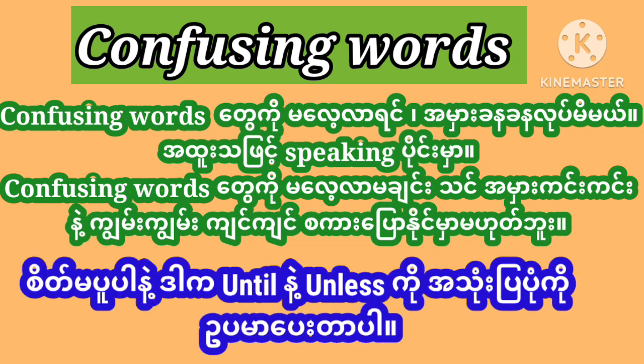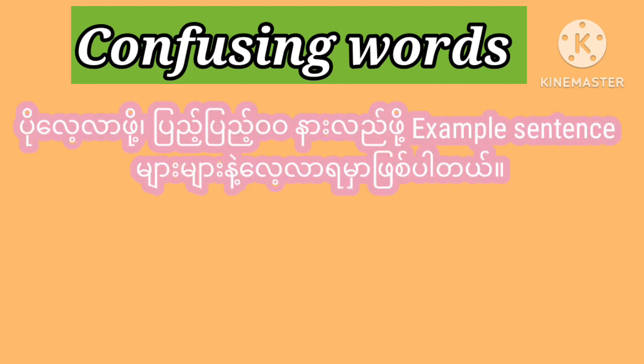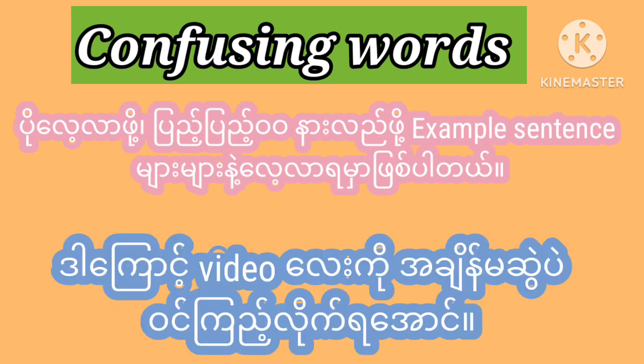Well, don't worry. I have just given you an example of how to use until and unless. But to learn further, to understand fully, you need to practice with lots of examples. That's why we need to go into the video. Without getting late, let's get into it.